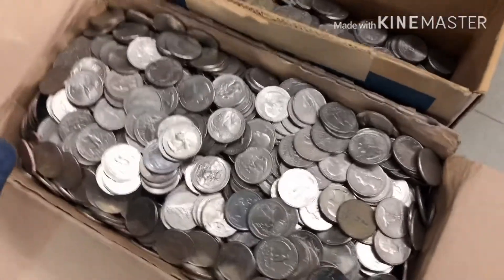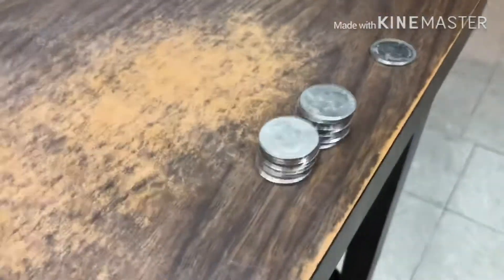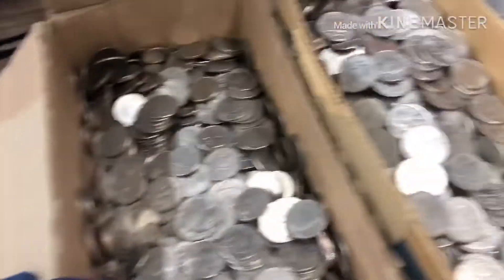Going to go through this box next. All we have is about $4.25 in the 83s. We're about halfway through the second box. Bunch of 83s.